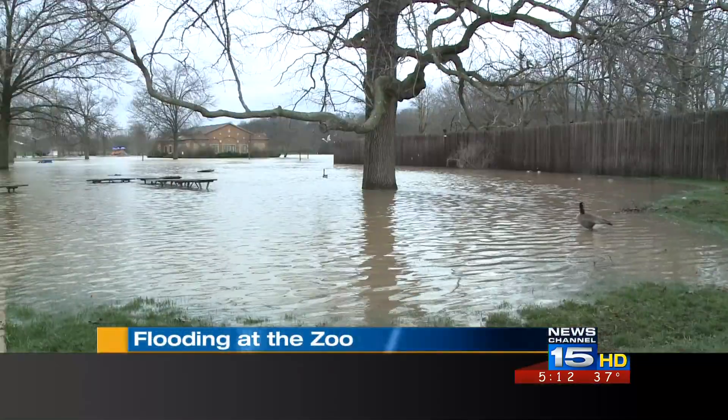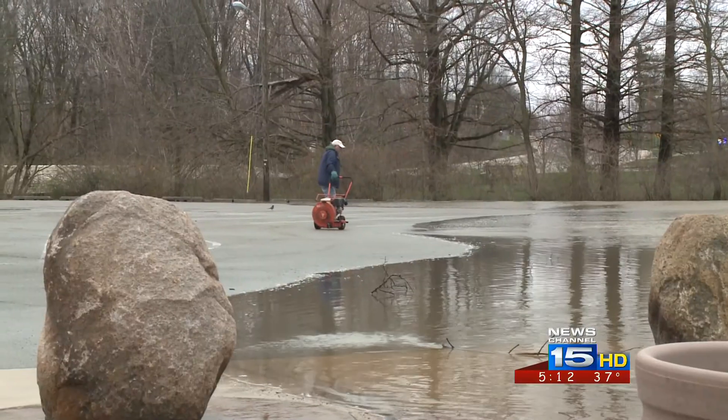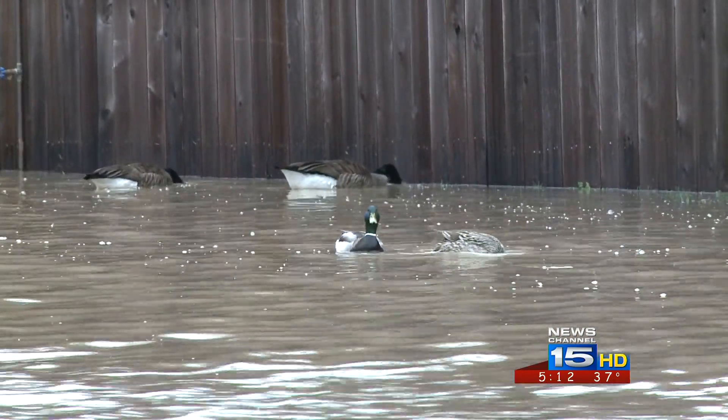Franke Park — more like Franke Lake. Those rafts are actually the tops of picnic tables. We are in a floodway, on the doorstep of the Fort Wayne Children's Zoo, with floodwater creating a bonus animal exhibit outside.